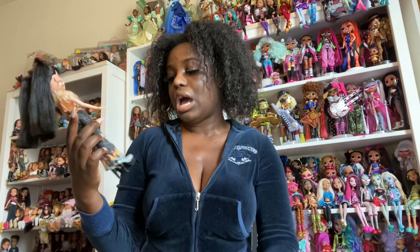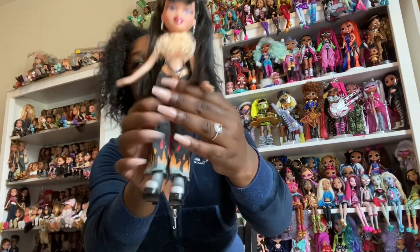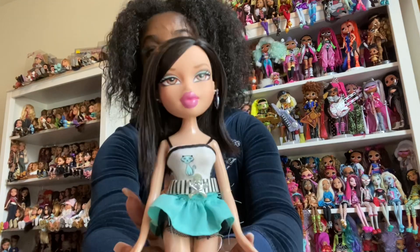Can we just talk about how Bratz were so ahead of their time? I remember the flame on the jeans was like a trend maybe in summer of 2019 or 2020 — so period. Shout out to Doll Weeb for selling her to me.